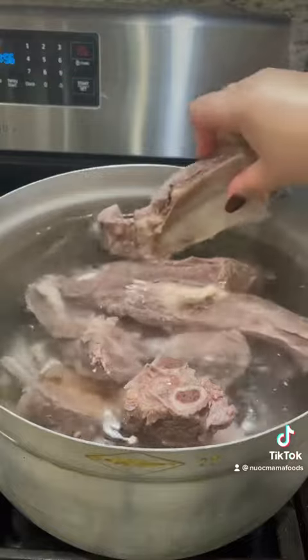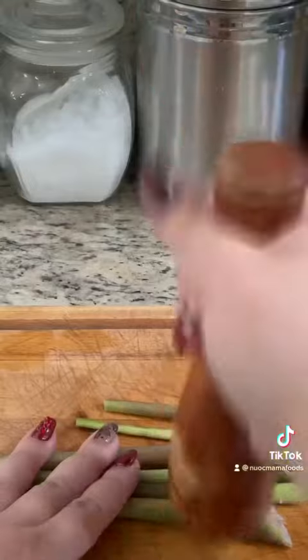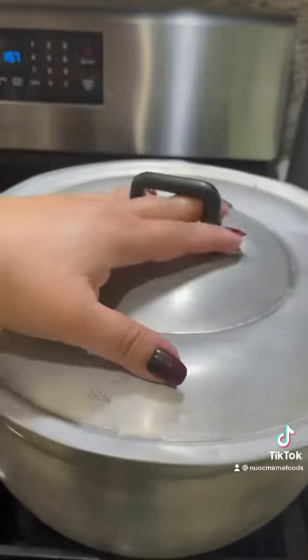In a pot of water, add part-boiled beef rib, beef brisket, salt, sugar, and MSG. Lash a lemongrass stick and add it to the pot. Cover and bring to a boil.